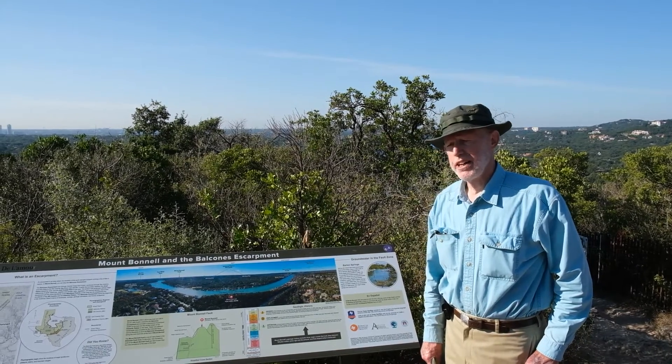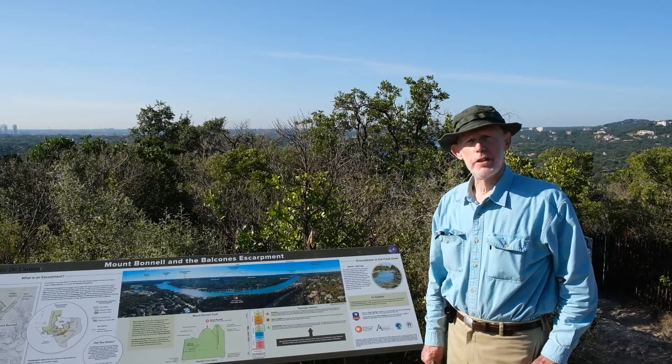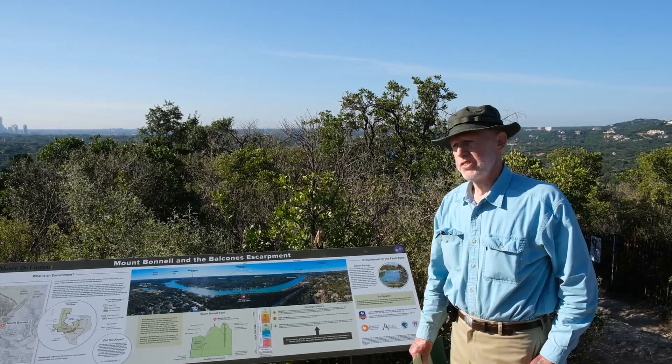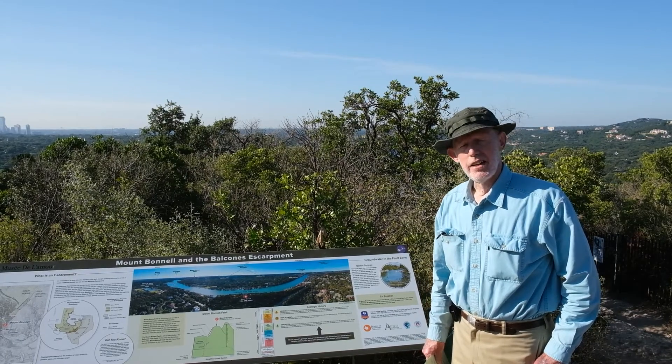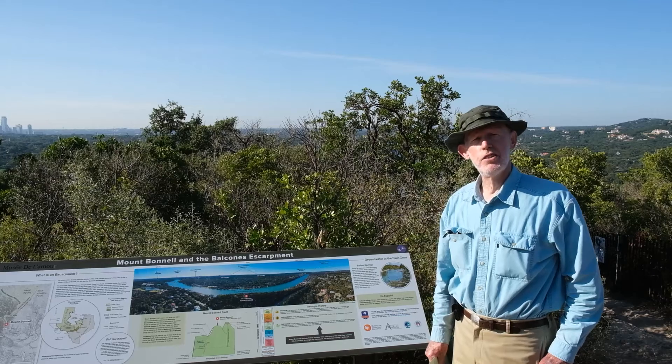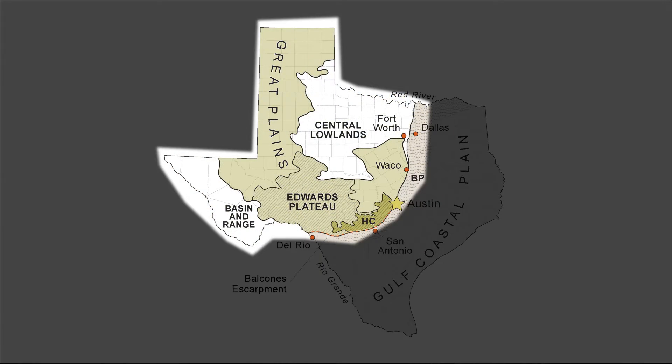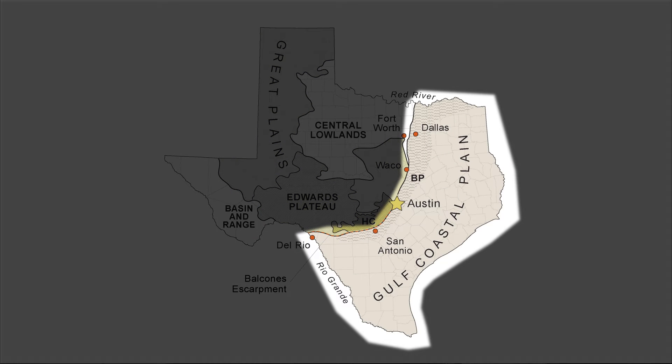I'm standing right now near the crest of Mount Bunnell, which overlooks the Balcones Escarpment, which is a major geologic break in the land here that separates two of the grand geographic provinces of North America. The Great Plains stretches west of here and the Gulf Coastal Plain is extended east, and we're right on the boundary.